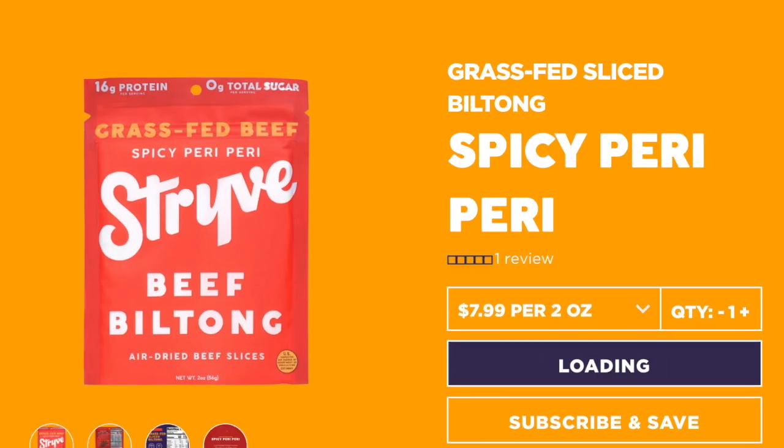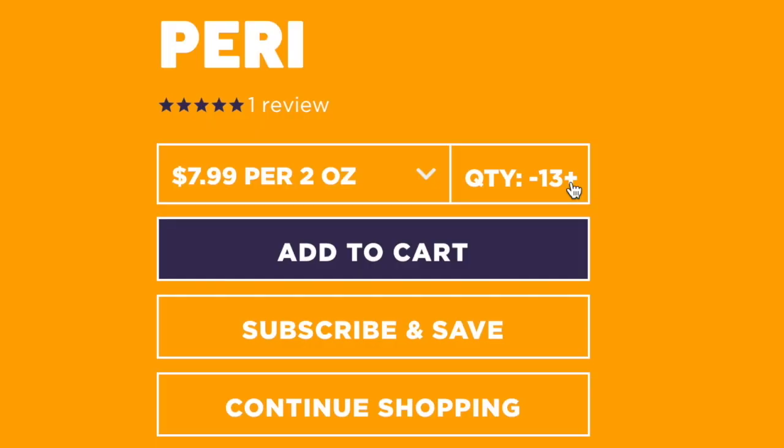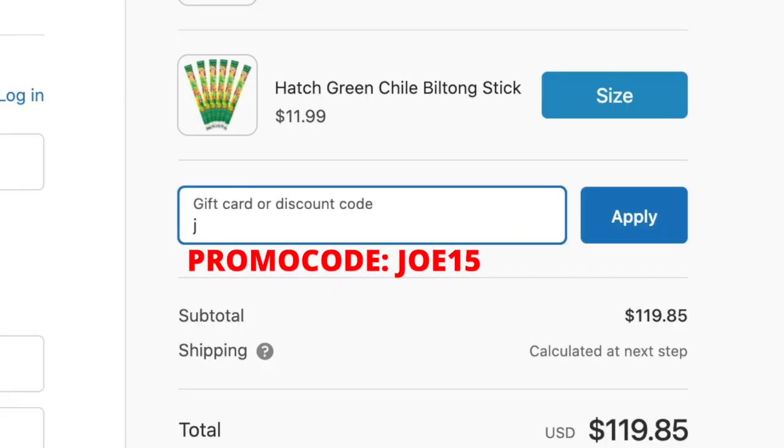The spicy peri-peri flavor in particular is so flavorful, so tender — just life-changing, you have to try it. They're the sponsor of today's video, so there's a link in the video description below. They also gave me a promo code — use JOE15 at checkout to save 15% off your order. I would definitely order some of that spicy peri-peri grass-fed biltong.